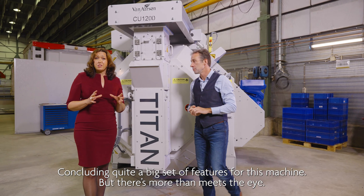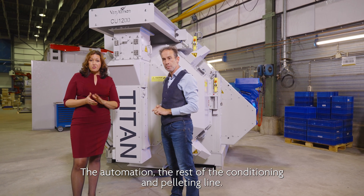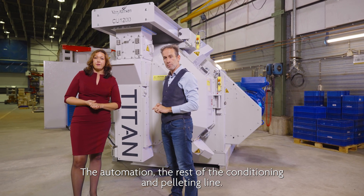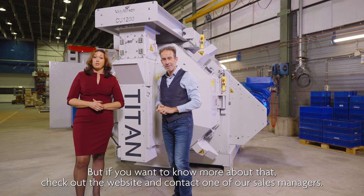Concluding, quite a big set of features for this machine — and that's more than meets the eye. The automation and the rest of the conditioning and palleting line offer even more. If you want to know more about that, check out the website and contact one of our sales managers.